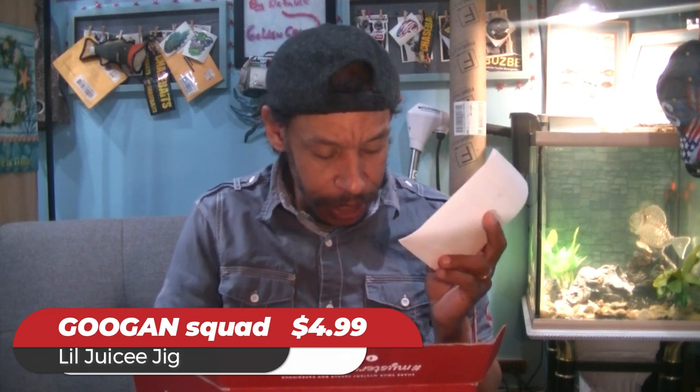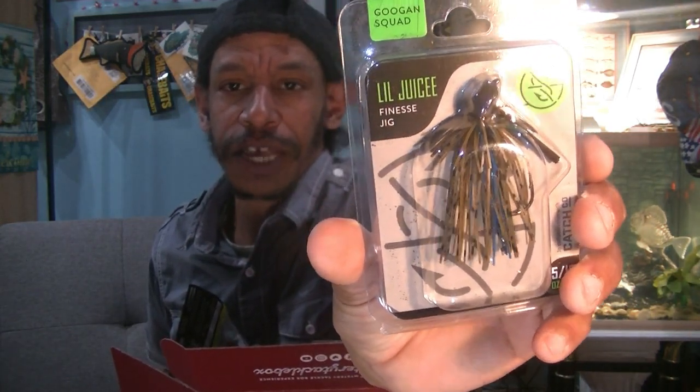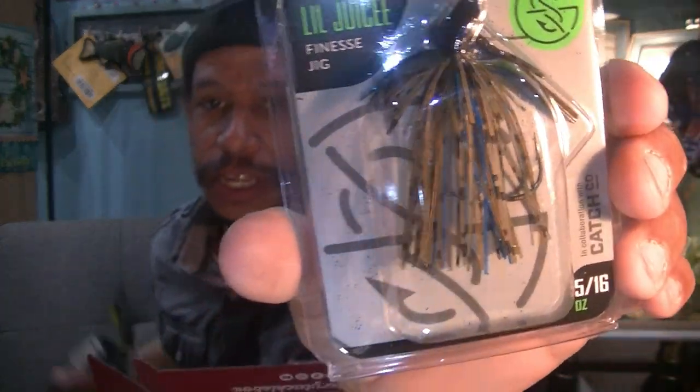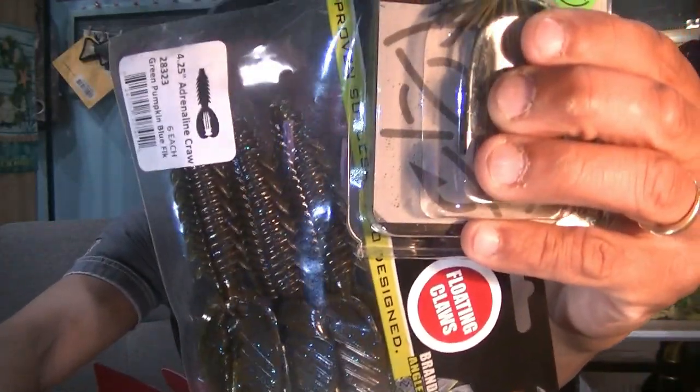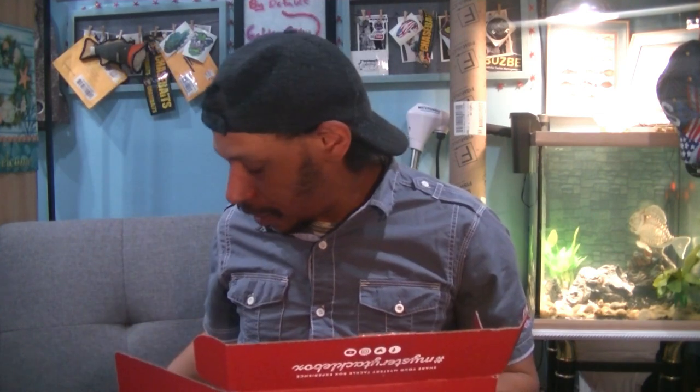From Guggen Squad, we have the Juicy Jig — excellent for this time of year. It's a 5/16 oz in Okeechobee Craw color, which is that blue and green pumpkin with a little bit of brown and orange. That right there pairs up perfectly with the X-Zone Adrenaline Craw. Might set those aside together for a good fishing trip. The jig is a $4.99 price, light enough to throw from the bank or the boat.